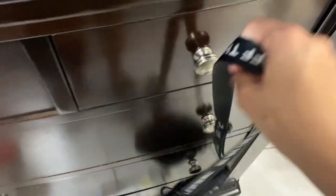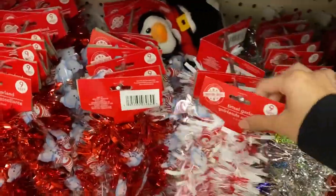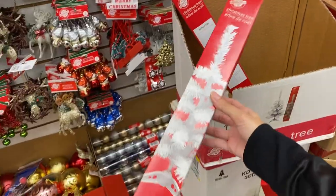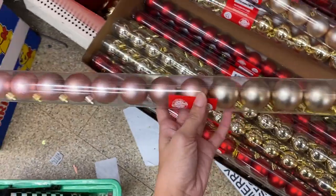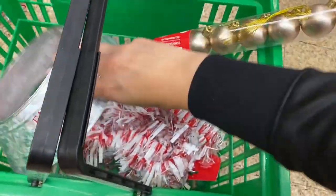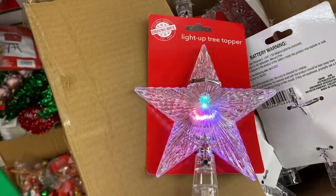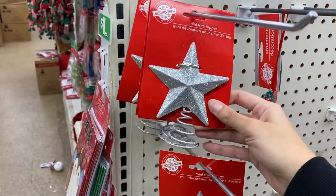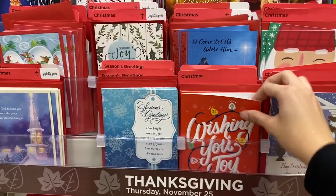I have decorations but I like to buy new ones every year, so we're going shopping. First stop is the Dollar Tree. I always get garland and this candy cane one is my favorite. I have both these mini trees at home but I want new ornaments, and I'm definitely digging this rose gold theme. I also grabbed this silver tree collar for my topper. I went with rose gold flowers. Last thing I need at Dollar Tree is a greeting card — you'll see what I do with this later.